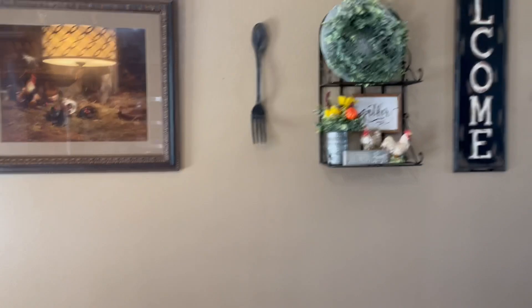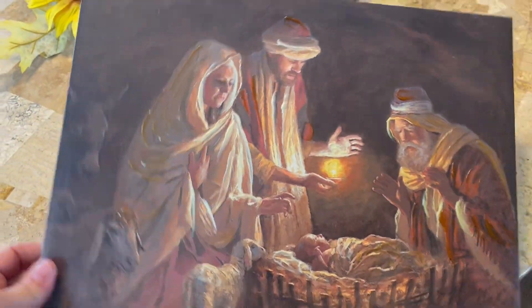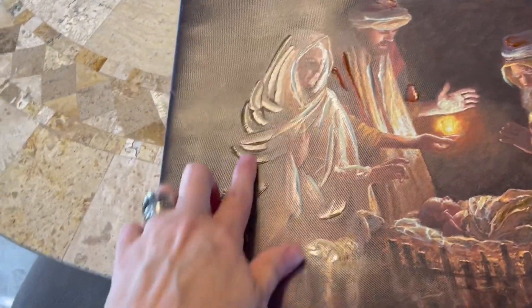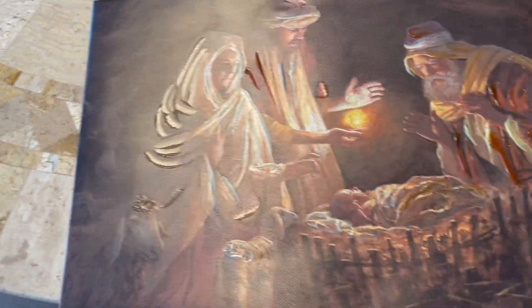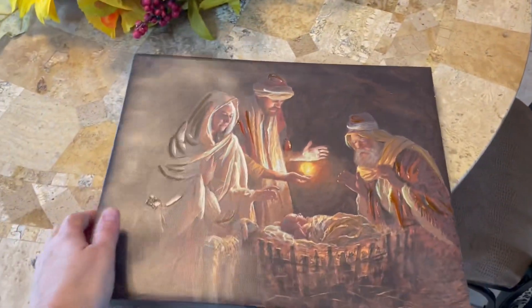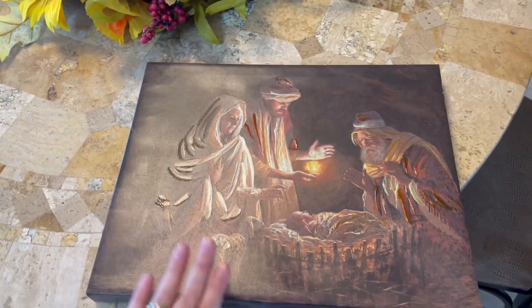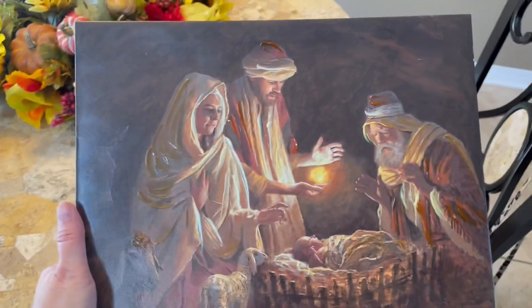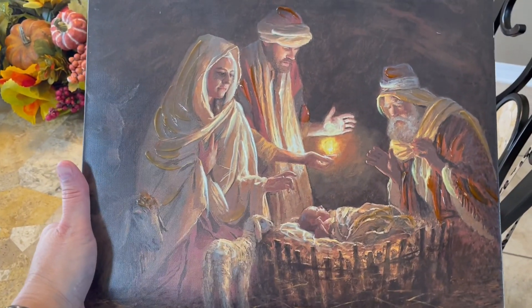Now I want to show you the print I bought from the thrift store last year. It was $6.99 and it's like a canvas but it does have paint strokes — I thought it was really beautiful. I want to get an old vintage frame to go around it, and I think that would really make it pop.